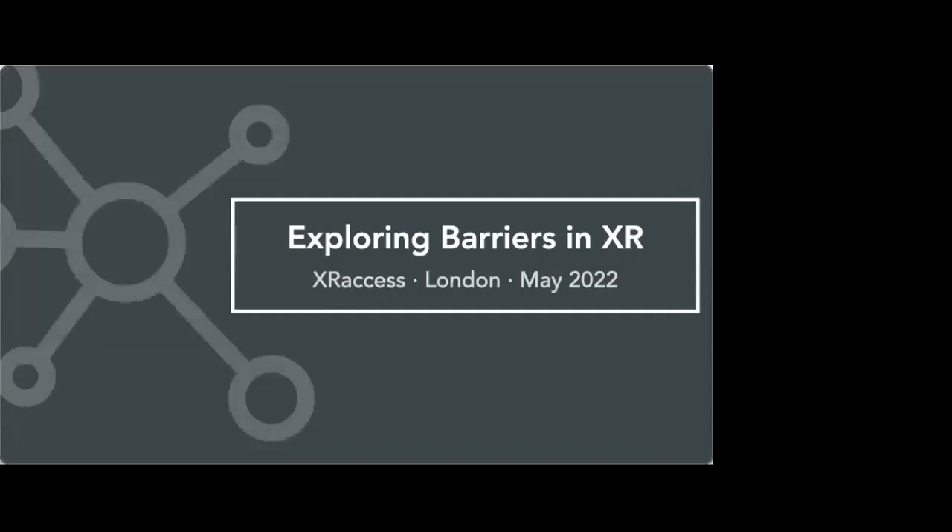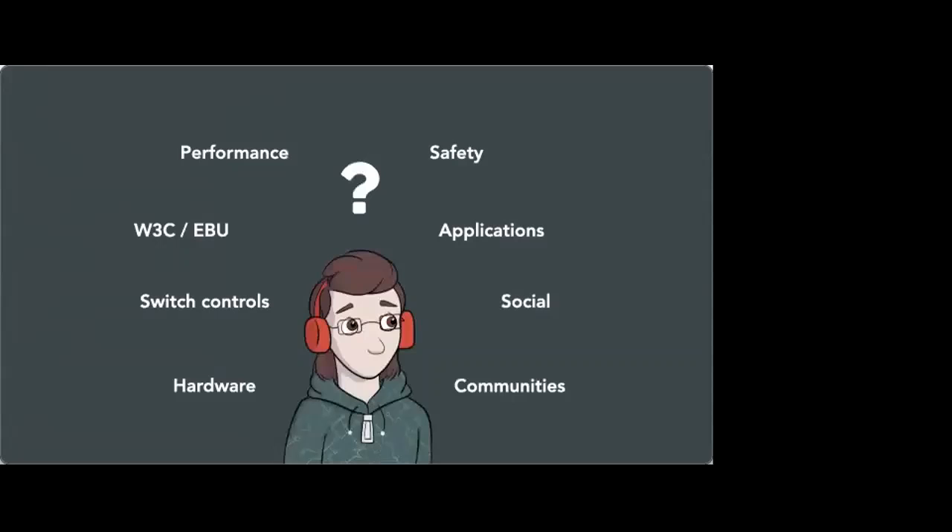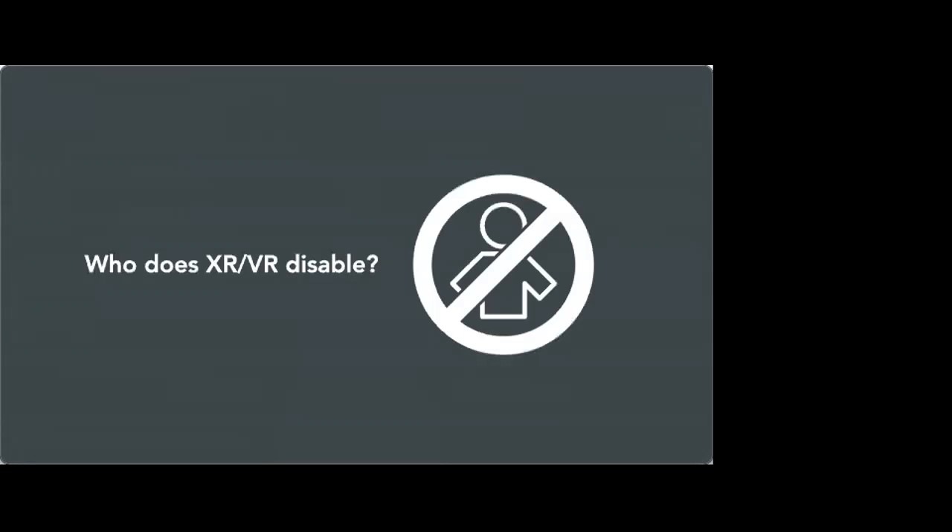So, one thing about XR and accessibility — or cross reality, virtual reality — you've got reality at one end and virtual reality at the other. There are a lot of things we can think about that affect accessibility and the ability to include people: performance, safety, switches, social hardware, communities, all sorts of stuff. But it really comes down to one question, which I think is the most important: who does XR and VR disable?